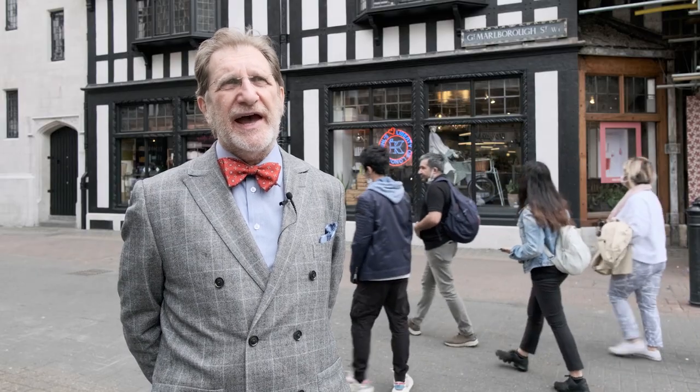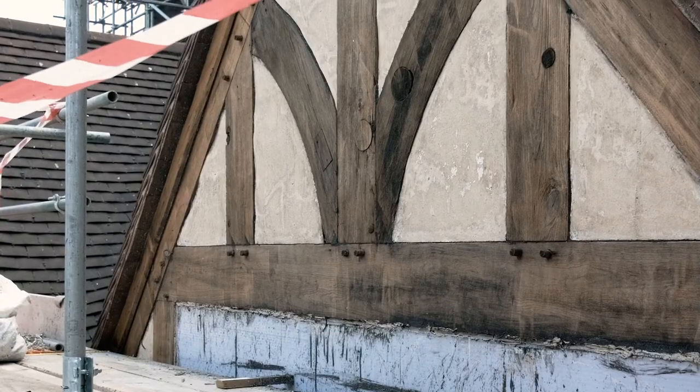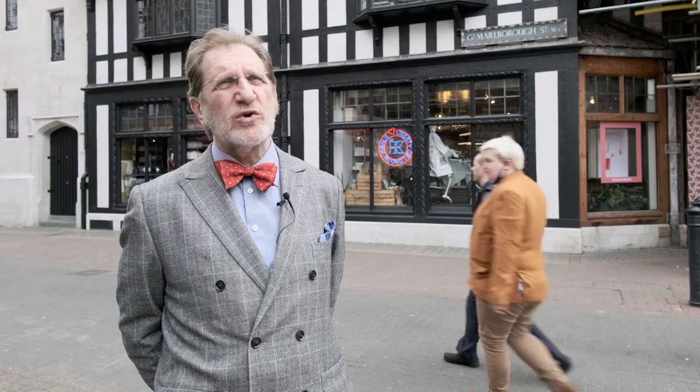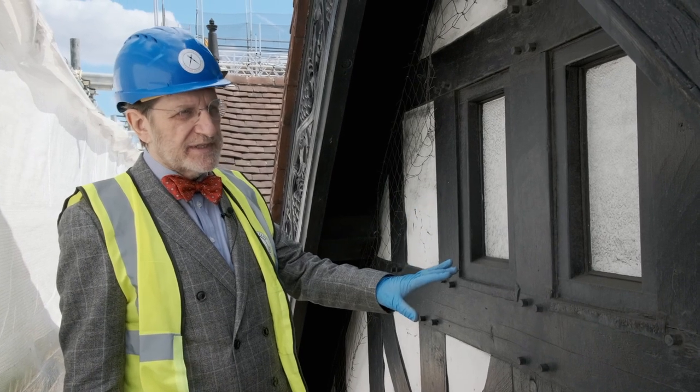We found a number of surprises which were largely to do with bad workmanship and things that were clearly covered up. We found, for example, brickwork infill between the timber studs which is really poor — really under-burnt bricks that should have been thrown away — and they've caused cracking to the render and problems with the timber work.